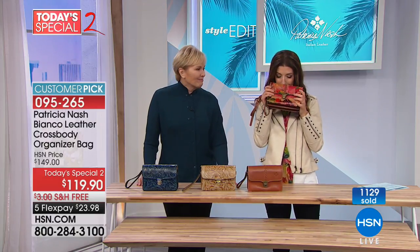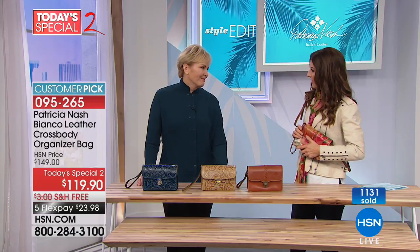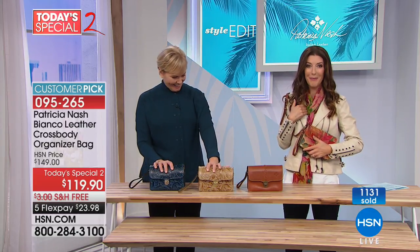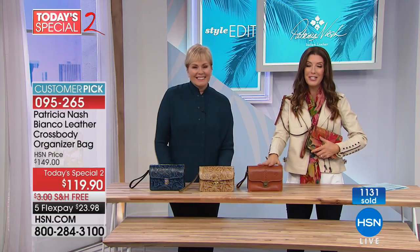Just amazing. Handbag therapy. We all need some genuine leather therapy. They actually have a word for that — aromatherapy. I always feel better when I smell my leather bags. We have another today's special.